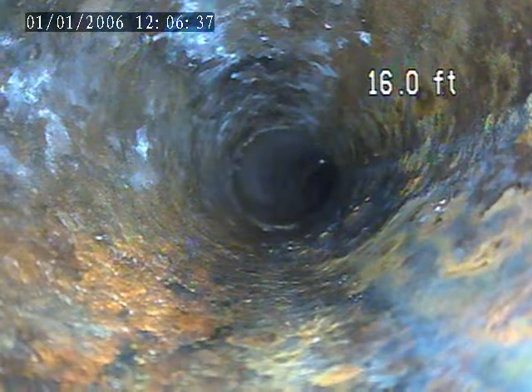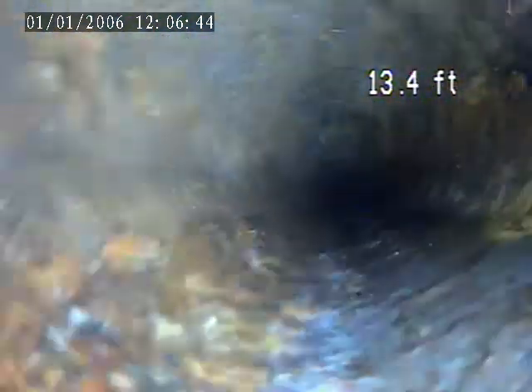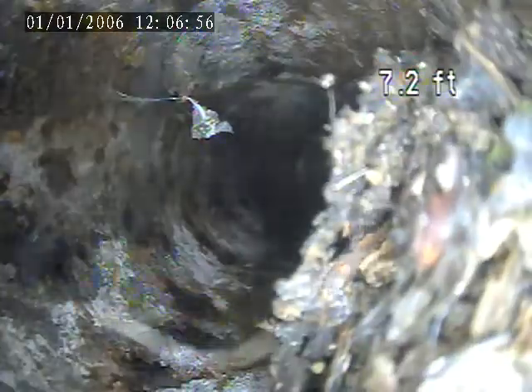There's some cast iron transitioning to terracotta right here. Root intrusion up here at 78 feet.